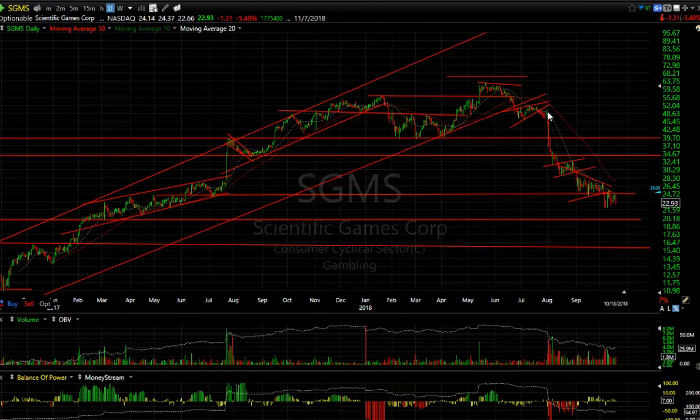Scientific Games is getting decimated after breaking the trend line and forming a little bear flag. It came down from a bare wedge and just looks like another one forming. I don't know where the downside is, but I can tell you the next targets are 20 and 16.